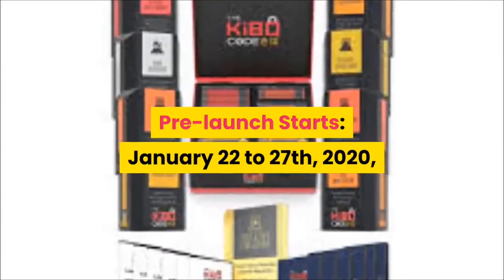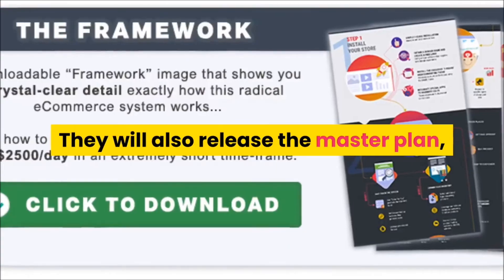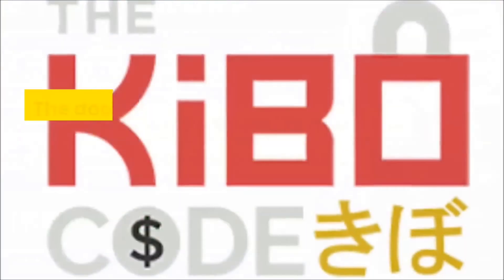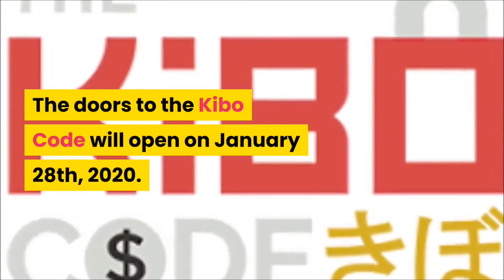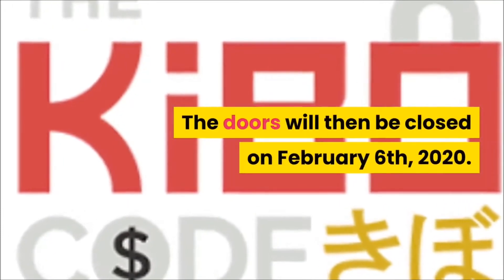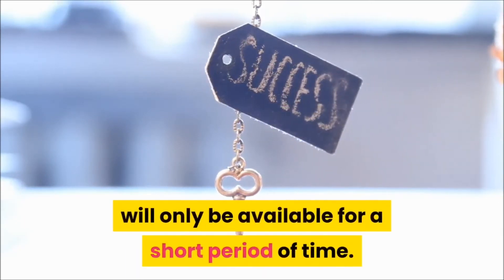When will the Kibo Code be released? Pre-launch starts January 22nd to 27th, 2020, when they will release a free book giving an overview of the Kibo Code. They will also release the master plan they will use to make the Kibo Code successful. The doors to the Kibo Code will open on January 28th, 2020, and will then close on February 6th, 2020 — so this massive opportunity will only be available for a short period of time.